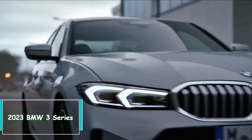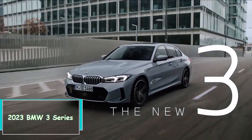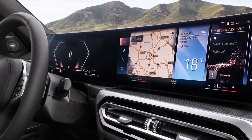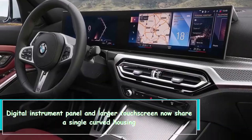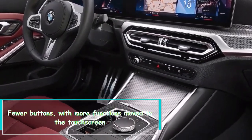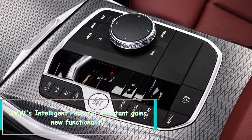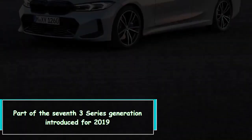Hi everybody. 2023 BMW 3 Series — what's new: updated exterior styling, a digital instrument panel, and a larger touchscreen now share a single curved housing. Fewer buttons with more functions move to the touchscreen, and BMW's Intelligent Personal Assistant gains new functionality.